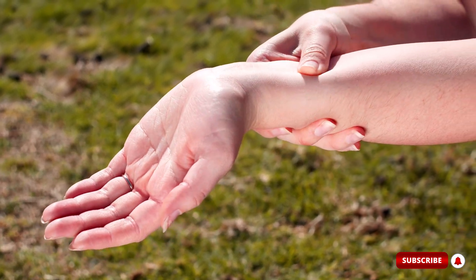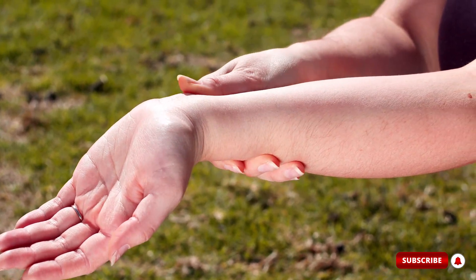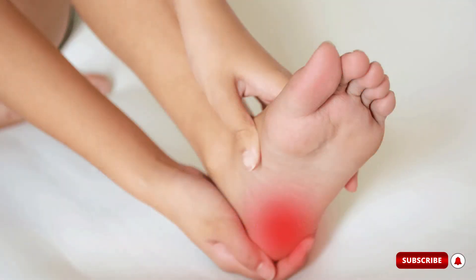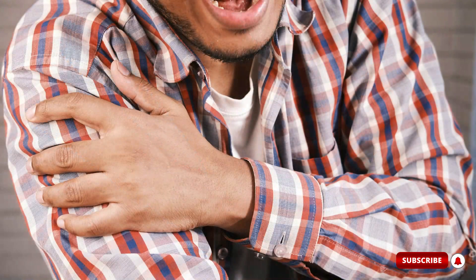Hello, my name is Meredith, and in this video I'm going to do a complete review of the Nervalink supplement, and tell you if it's really worth it, if it works, if it will help your nerves without putting your health at risk.